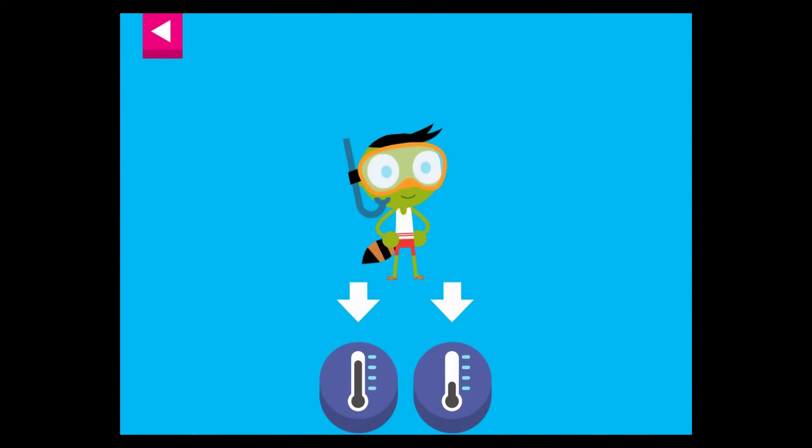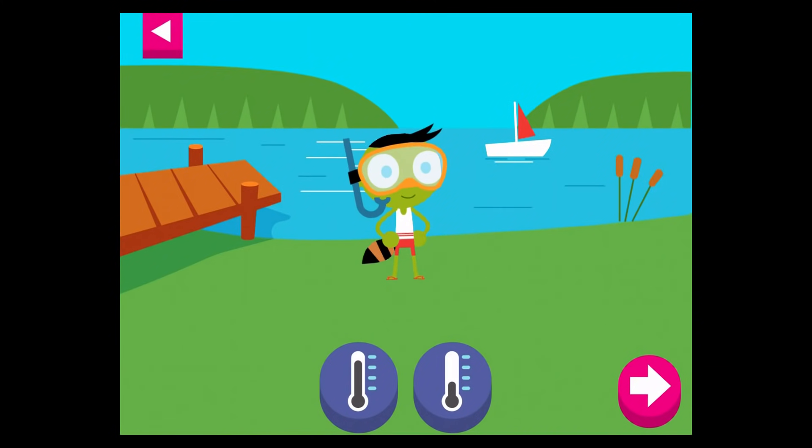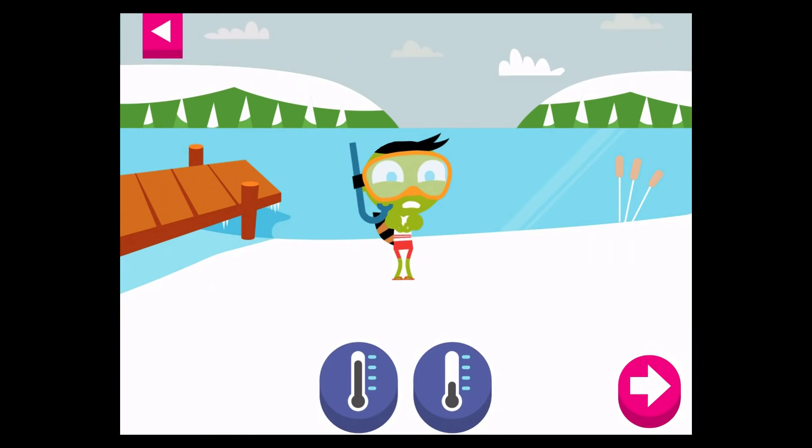Del's ready for a swim. Tap the thermometer you think shows the right temperature for a swim day. Pick a different thermometer.